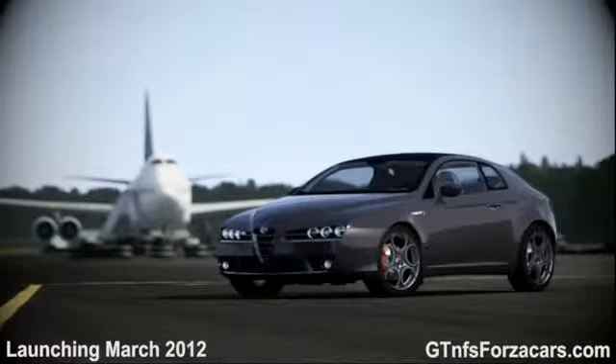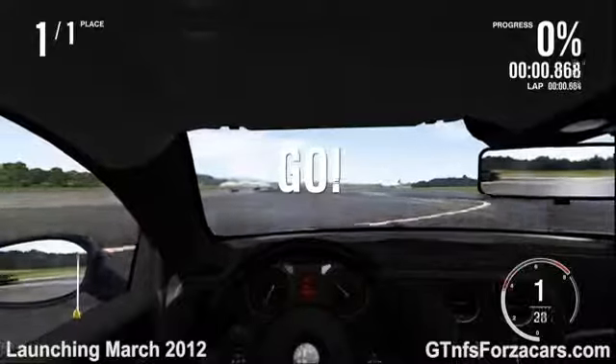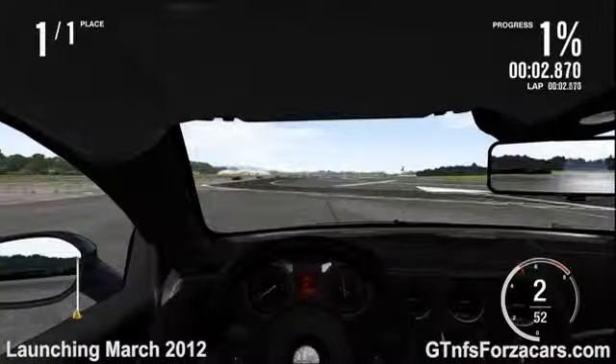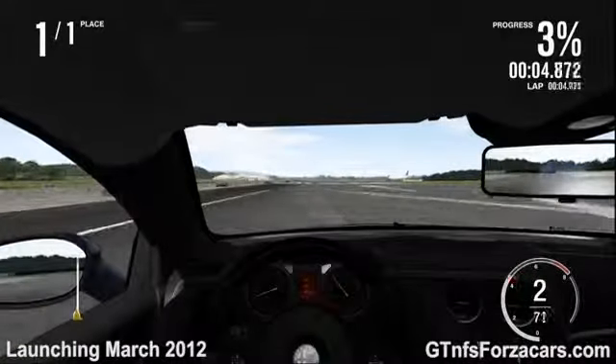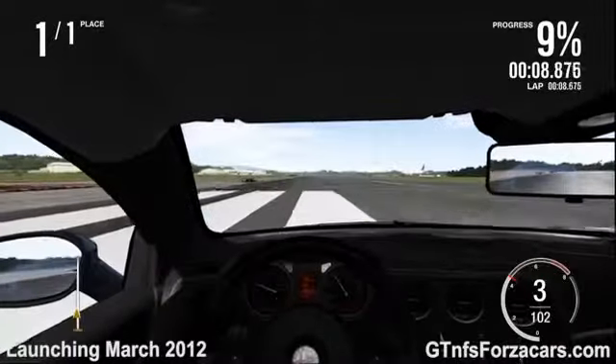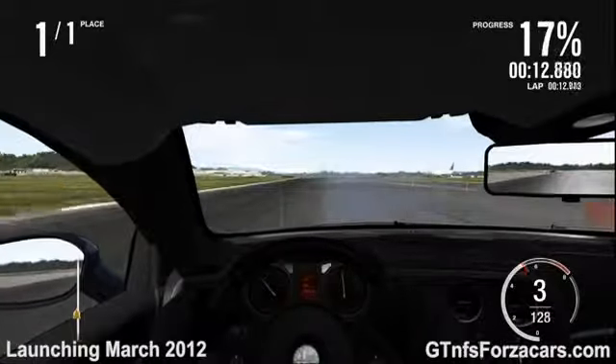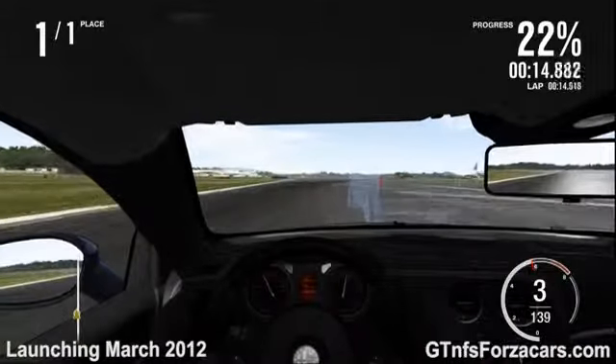This is the 2009 Alfa Romeo Brera Italia Independent from Forza Motorsport 4, and today we are doing a 1 mile drag on the Top Gear Test Track. The 2009 Vauxhall Corsa VXR completed the drag in 40.307 seconds.